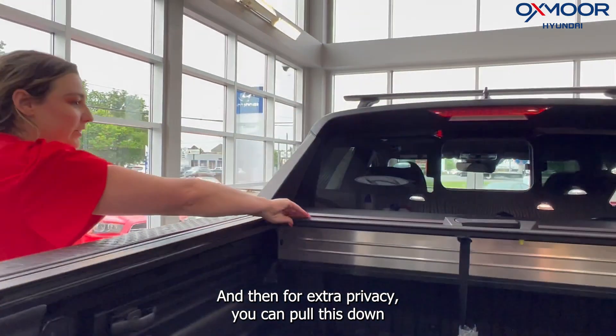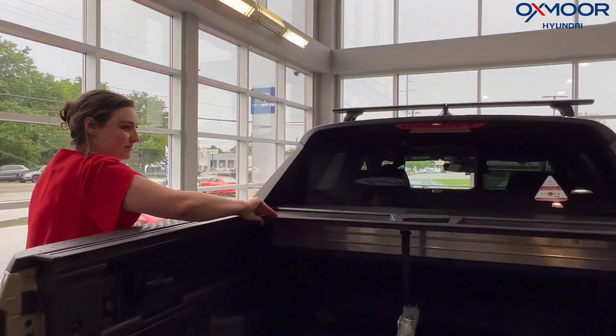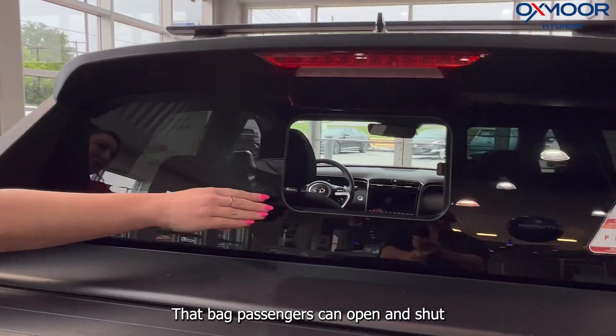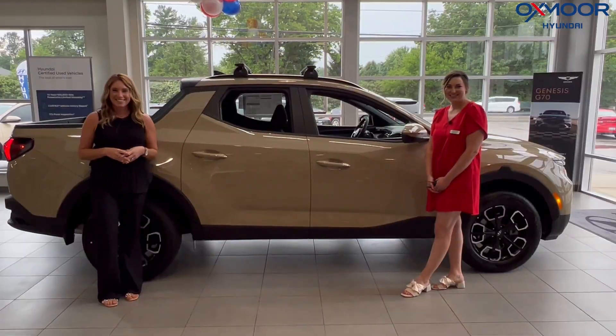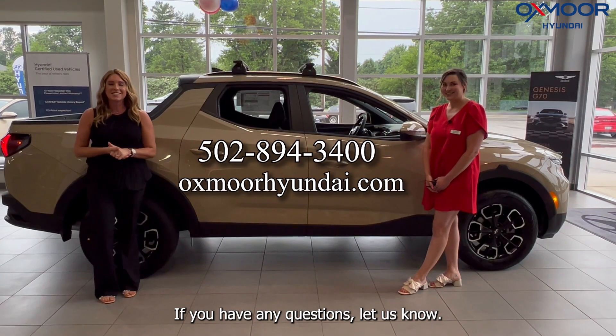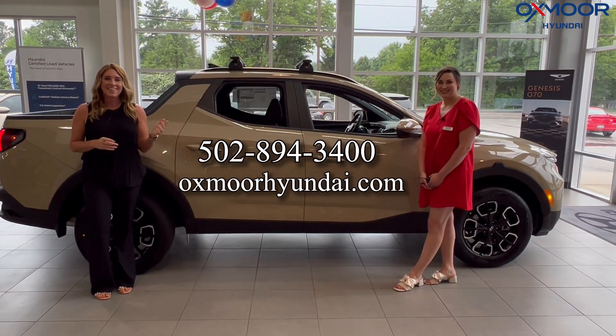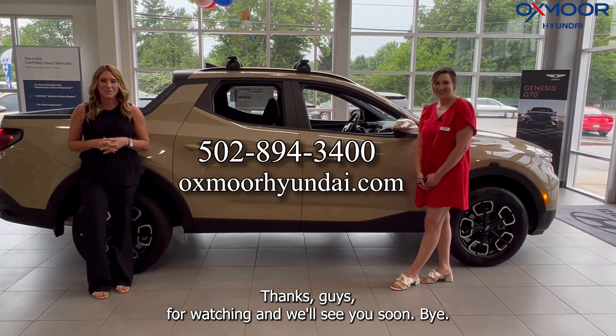There's even storage on the sides here, and for extra privacy you can pull this down. You even have this little window in the back that rear passengers can open and shut. If you have any questions, let us know — all of our contact info is listed right here. Thanks for watching and we'll see you soon!